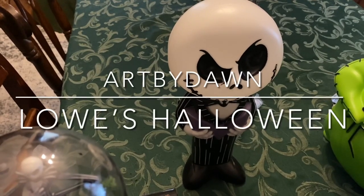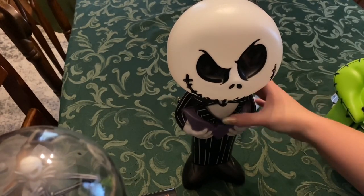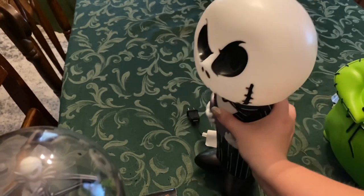Hi guys, this is Dawn again, and I have some items I wanted to show you for 2021. Lowe's has Nightmare Before Christmas items this year. Just got this one yesterday — it's a blow mold Jack Skellington.